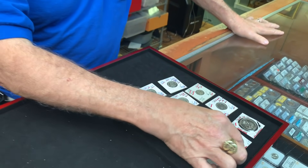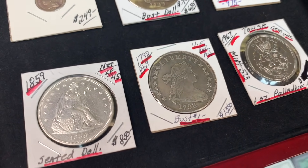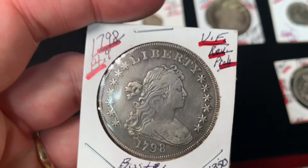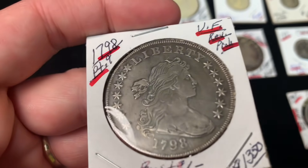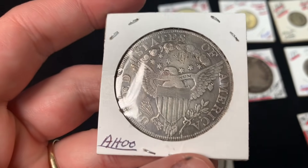He remembers buying holed bust dollars at shows in the 70s for $45. He doesn't think you can buy a holed one for $300 anymore. With certain coins, condition matters less — people just need that coin.